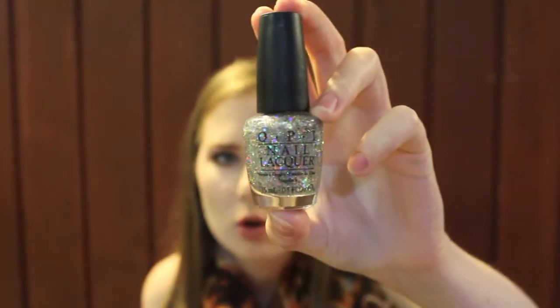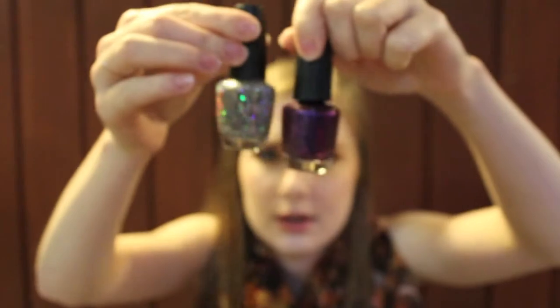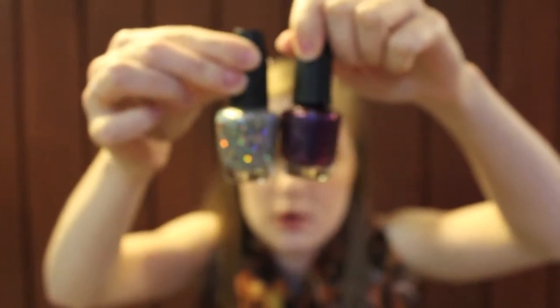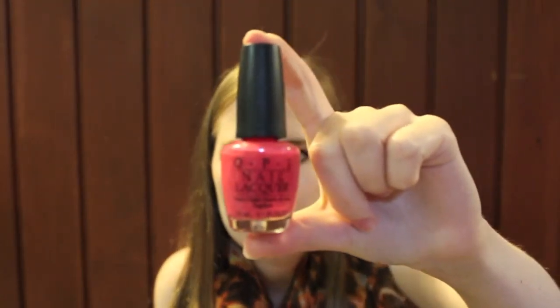This is the color Serving Up Sparkle from OPI — it is a holographic silver glitter with all different sizes of glitter in it. You're supposed to wear it as a top coat, but I personally never do. I find the purple underneath is sparkly enough on its own. Next is OPI's Charged Up Cherry — a bright pink cream. It's very pretty; I really like it for summer on your toes.